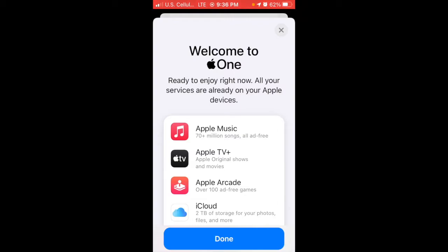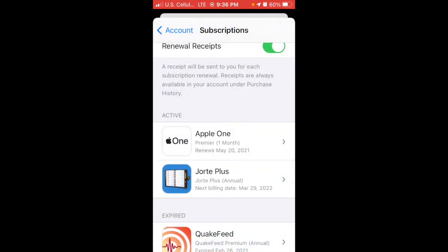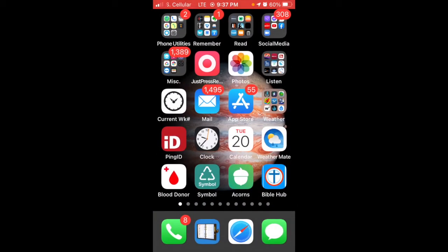It says all your services are already on your Apple devices — that's Apple Fitness Plus, Apple News Plus, iCloud, Apple Arcade, Apple TV Plus, and Apple Music. Tap Done and simple as that. It renews May 20, and this is April 20, 2021, as we can see.